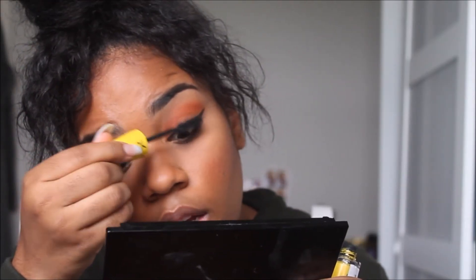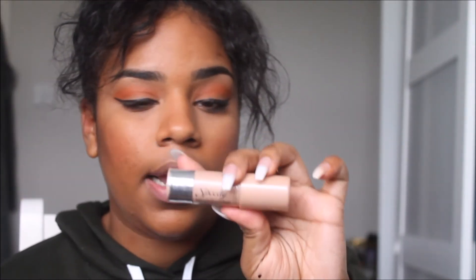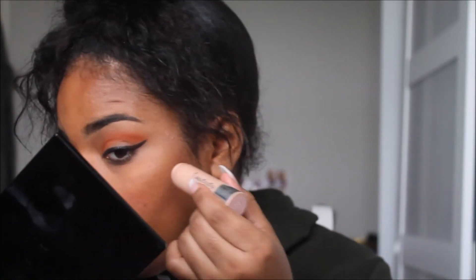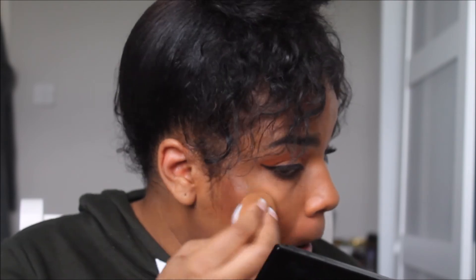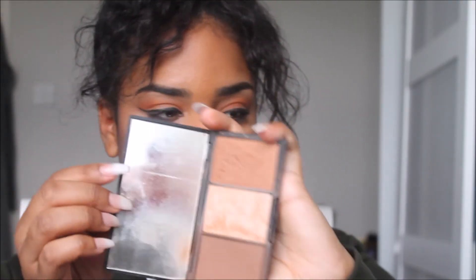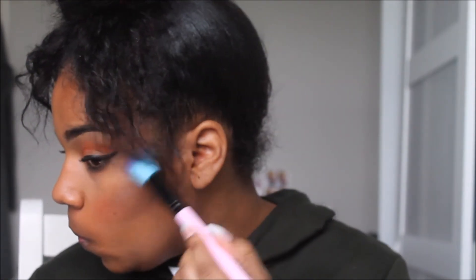This is the Maybelline Go Colossal Volume Express mascara. I don't wear this day to day so I'm not gonna pretend otherwise. I also bought this Collection highlighter — it's quite rosy but I like it because it's subtle.